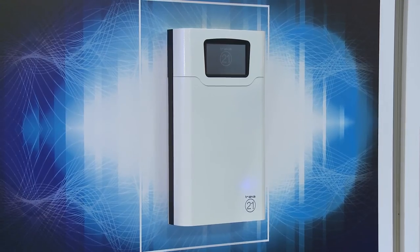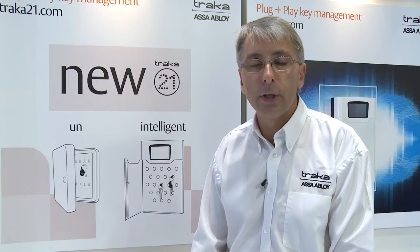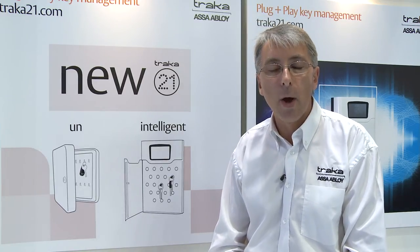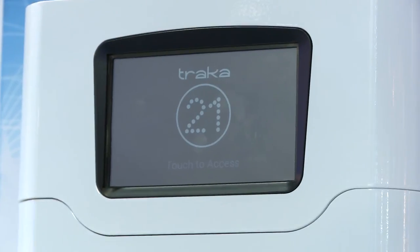Tracker 21 is a 21st century key management solution that replaces the traditional key box or key press. The touchscreen technology allows pin access to the keys that you're authorised to take, providing a complete audit trail of who's taken which key and when. With Tracker 21, you have a complete history of the key transactions within the business.